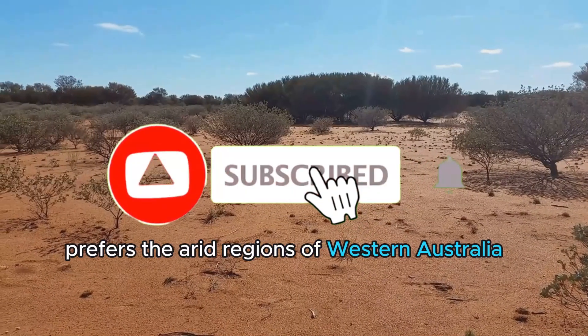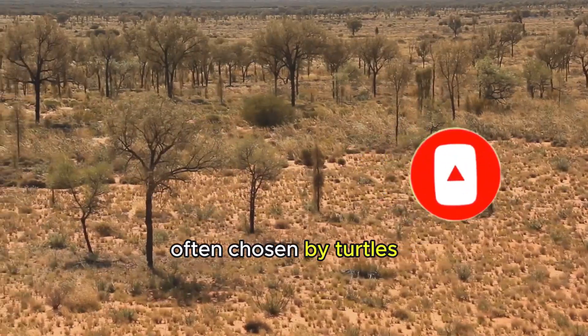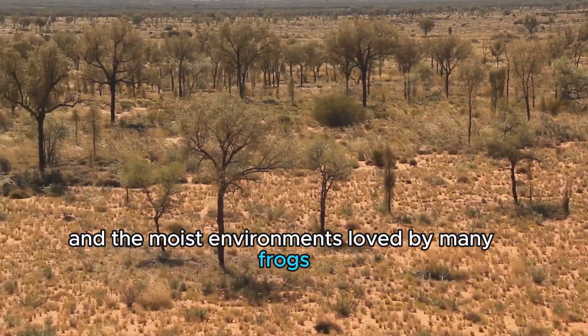When it comes to habitat, the turtle frog prefers the arid regions of Western Australia — a far cry from the aquatic homes often chosen by turtles and the moist environments loved by many frogs.